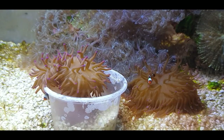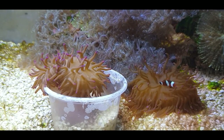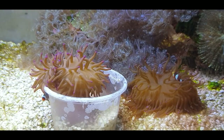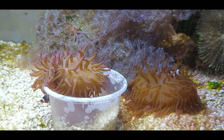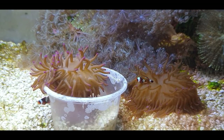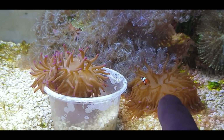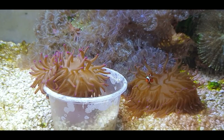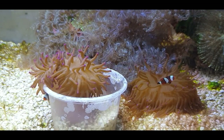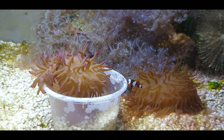I thought I'd give you a little update on the baby clownfish. As you can see I've put two little purple-tipped anemones in there with them, because they were starting to go down to the bottom, going in amongst that silver xenia you can see in the back there and a couple of mushrooms as well, and trying to host those. So I thought I'd put these in for them.